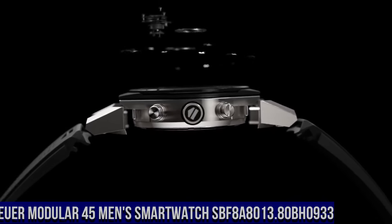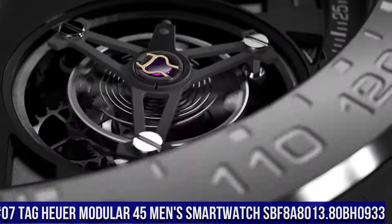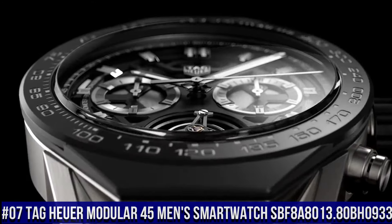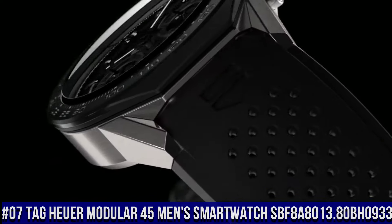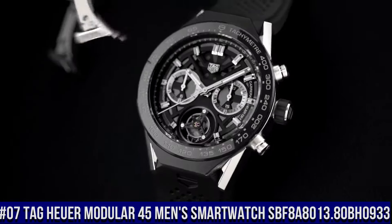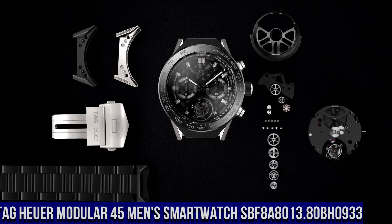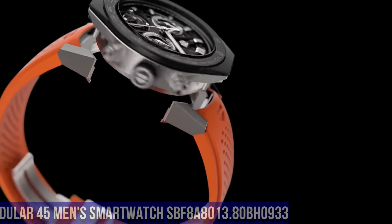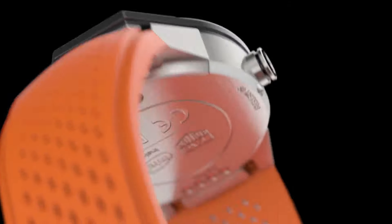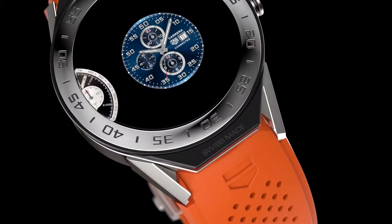Number 7: Tag Heuer Modular 45 Men's Smartwatch SBF8A8013.80BH0933. AMOLED multi-touch display, matte black ceramic bezel, date feature, chronograph feature, alarm feature, timer feature, GPS feature, accelerometer feature, gyroscope with tilt detection, ambient light sensor, microphone, 512MB main memory with 4GB storage memory.